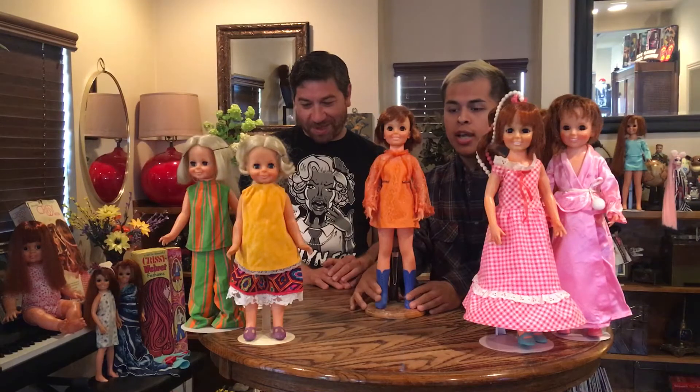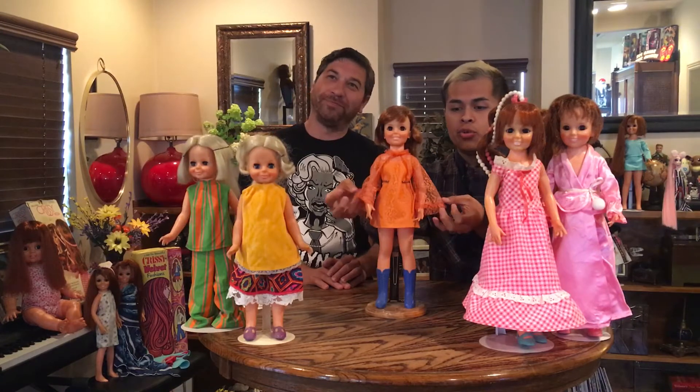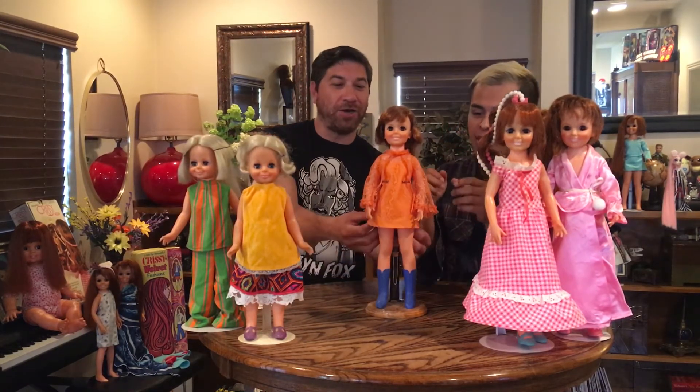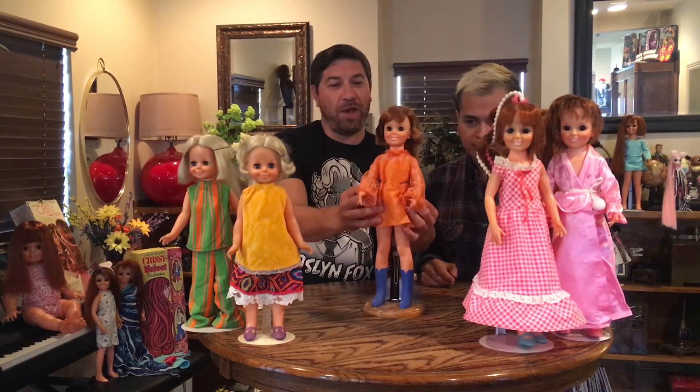So this first doll we're showing you isn't the original Chrissy. The original Chrissy actually had hair that went down to the floor, but this is actually the first dress that came out. There was Chrissy, which is the white version. But then there was also a Negro Chrissy. Yeah, that's what they called her back in those days — that was the word they used, but now we don't use that.